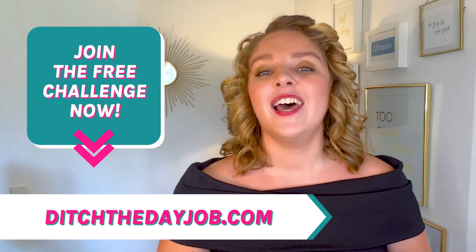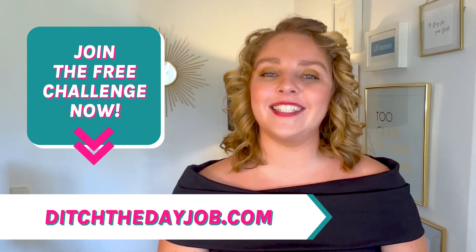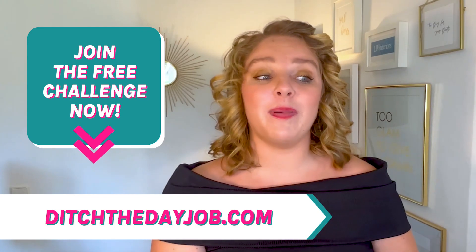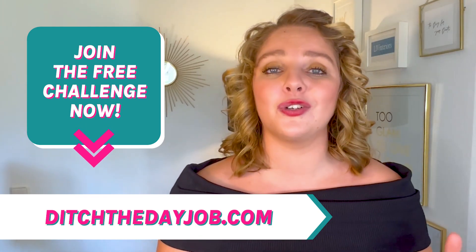So if this was one of the worries that you had about growing your home staging business, don't worry about it. I do have a free invitation for you to join me on my seven-day challenge at ditchthedayjob.com. I'm going to share with you how to say goodbye to that nine to five, launch your home staging business, and say goodbye to any issues like this. We're going to make sure you are protected.